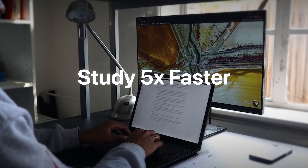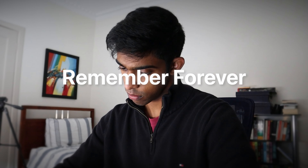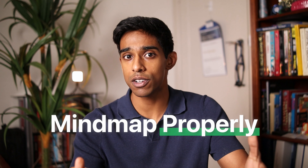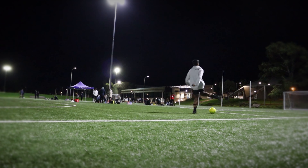Mind mapping will let you study five times faster and allow you to know content so well that you can answer any question you get asked and remember what you studied forever. Learning how to mind map properly was one of the study techniques that allowed me to go from struggling to get 65% on my exams to getting 95% and winning an award in medical school, all while working on this YouTube channel, being a student leader, and having a life outside of medicine. In this video I'll explain how mind mapping can change your life in medical school and show you step by step how you can start using this today.